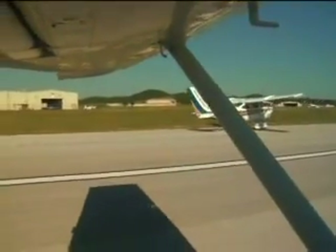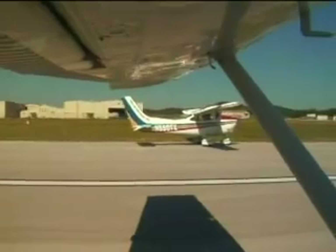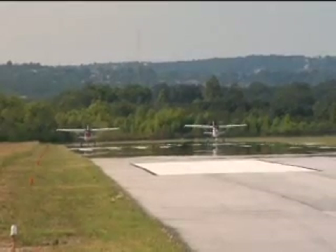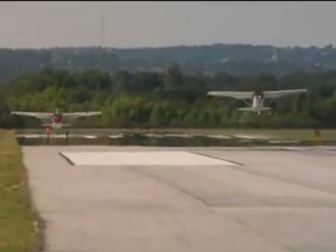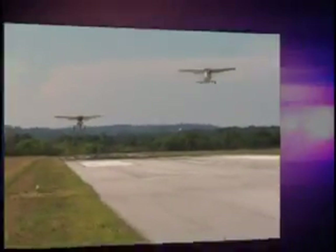Side-by-side takeoff is probably the most dramatic. The same two Cessnas are positioned next to each other for a parallel takeoff. The Texas Skyways Cessna is on the right. See how early the Texas Skyways Cessna left the ground, and notice the difference in that rate of climb.